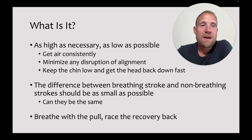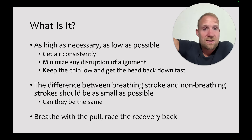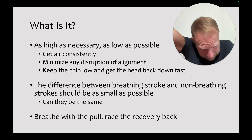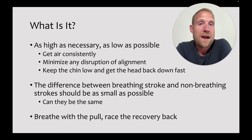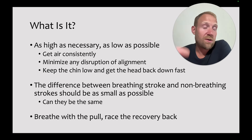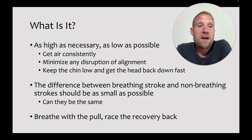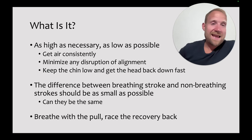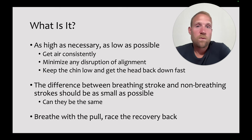Another great way to think about it is trying to minimize the difference between the breathing stroke and the non-breathing stroke. The non-breathing stroke is going to be pretty level — can they maintain that same level position in the water even when they add the breath? In terms of timing, a great way to think about it is to breathe with the pull, and then race the recovery back, trying to get back in line before the arms come around.